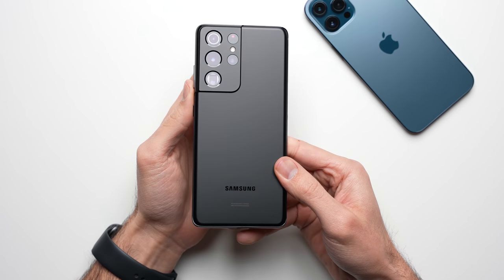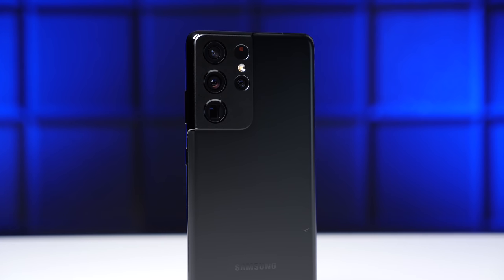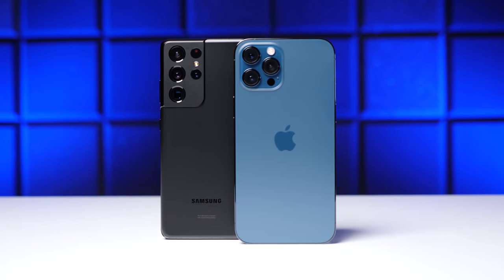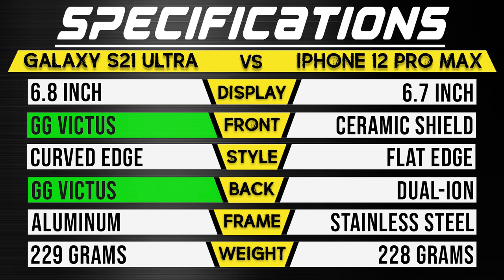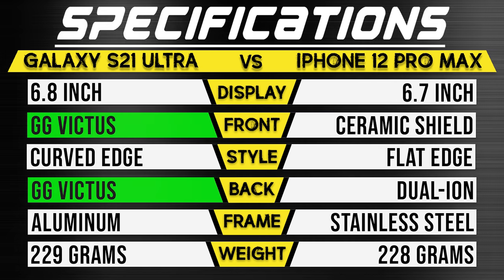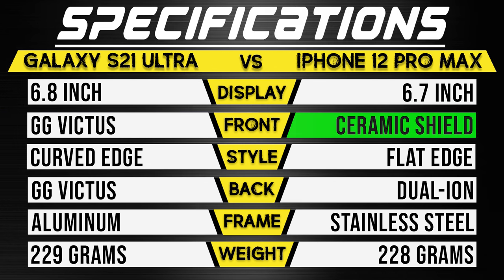We finally have the Galaxy S21 Ultra in the lab and the first test up is of course the drop test, where we're comparing it side by side to the iPhone 12 Pro Max footage from the drop test we conducted earlier. Just like last year's Note 20 Ultra, the S21 Ultra is using Gorilla Glass Victus on both the front and on the back of the phone, while the iPhone is using its toughest glass, the ceramic shield, only on the front.